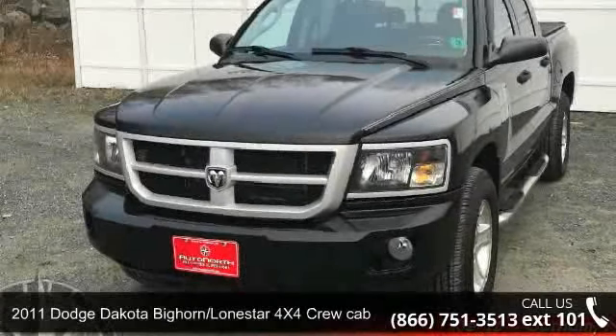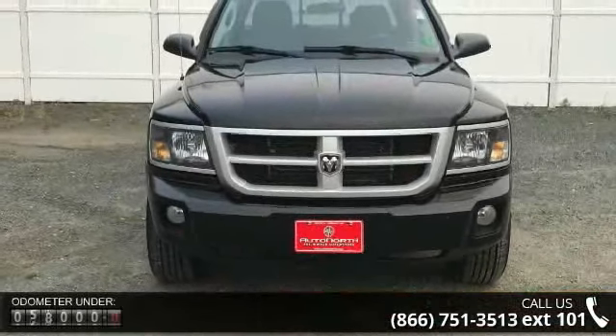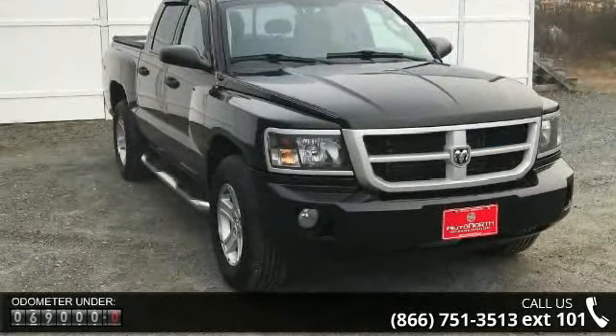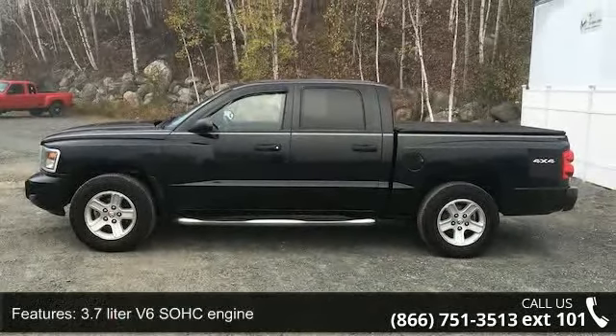Step into the 2011 Dodge Dakota. If you are looking for an automobile with great features, look no further. This vehicle comes with a reliable six-cylinder engine, connected to a smooth-shifting automatic transmission. Some of the top features included with this vehicle are a 3.7-liter V6 SOHC engine.